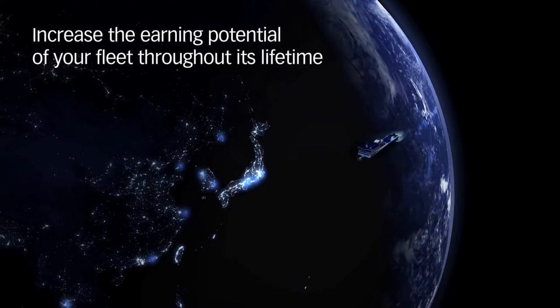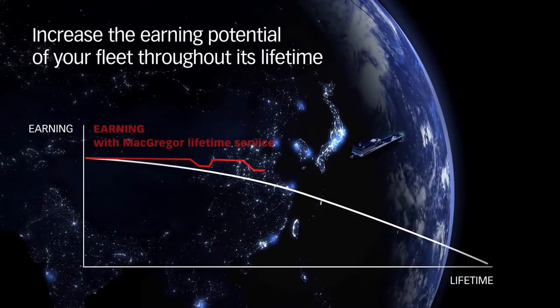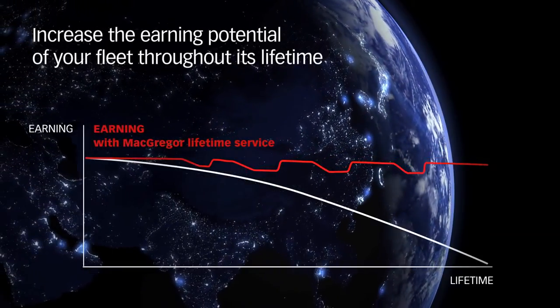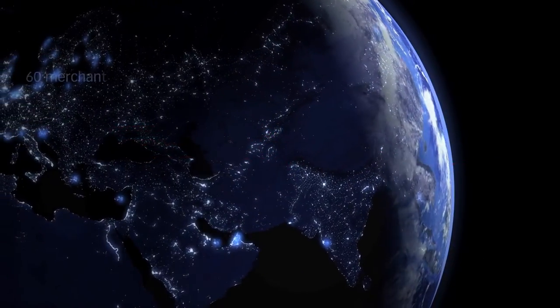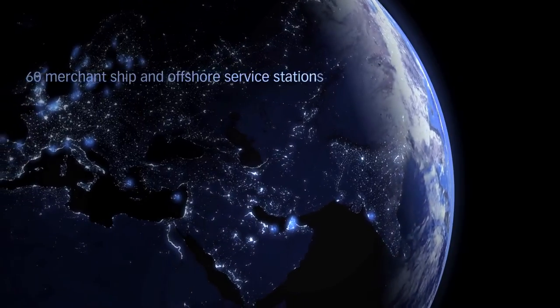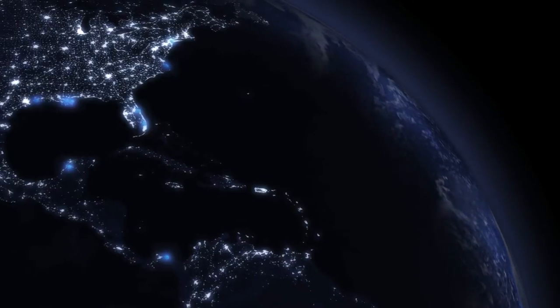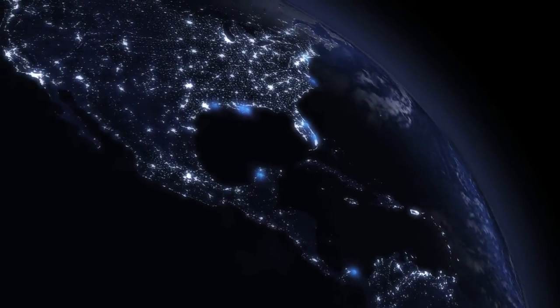MacGregor's service has the expertise and global resources to help maintain and improve your ship's earnings throughout its lifetime. We operate in 50 countries from our 60 merchant ship and offshore service stations. This level of service, so close to its customers, is unrivalled in the industry.